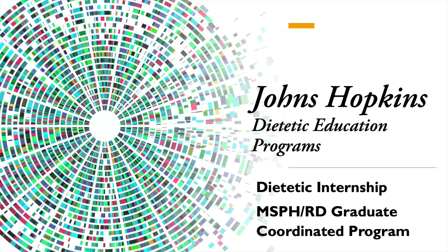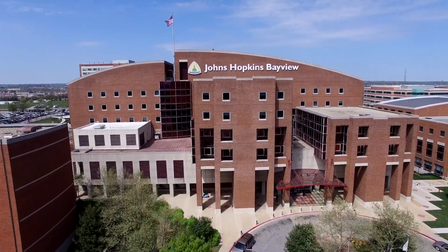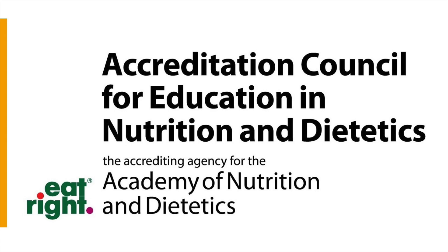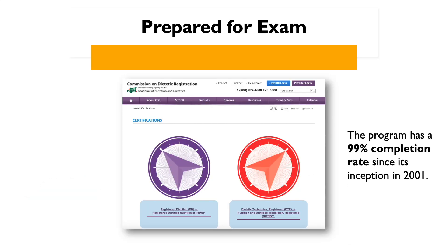Hello and thank you for your interest in the dietetic education programs at Johns Hopkins. As a trainee in our dietetic internship program or our MS PHRD coordinated graduate program, you will receive the hands-on training and education you need for a successful career in nutrition and dietetics. Both programs are accredited by the Accreditation Council for Education in Nutrition and Dietetics, also known as ACEND. They will prepare you to sit for the Commission on Dietetic Registration Credential Exam to become a registered dietitian nutritionist.